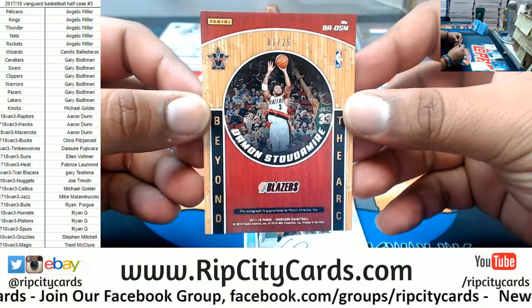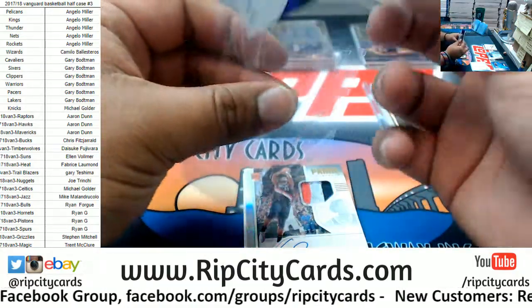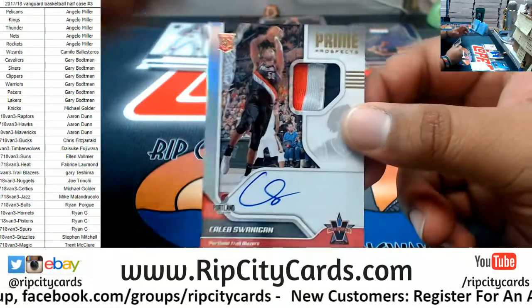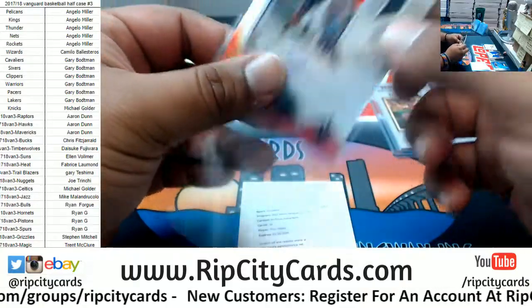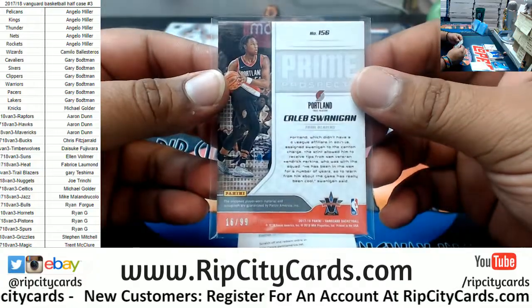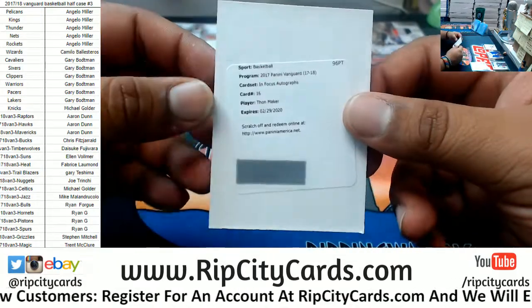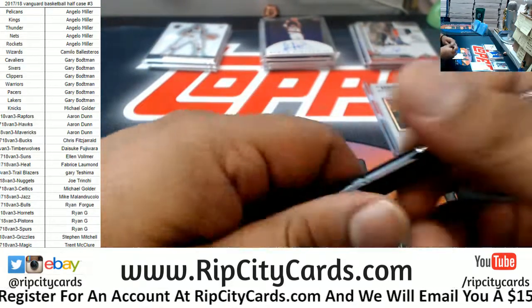That's 1 of 25. A rookie patch auto for Caleb Swannigan of the Blazers — three-color patch on that. That's number to 299. And an In Focus auto redemption for Thon Maker of the Bucks.